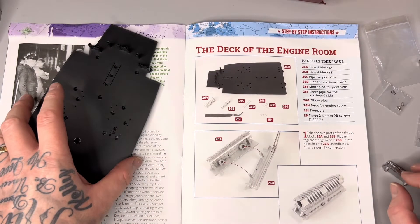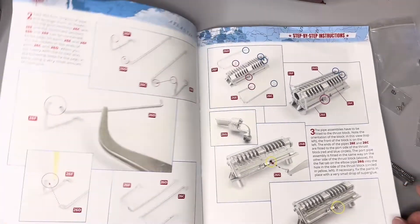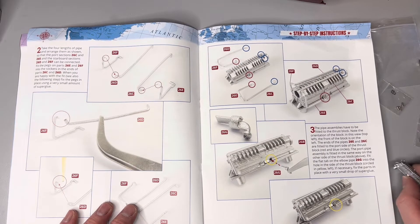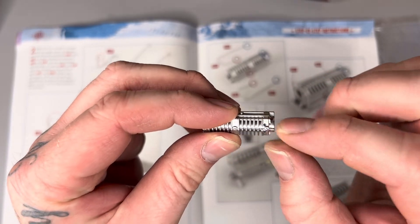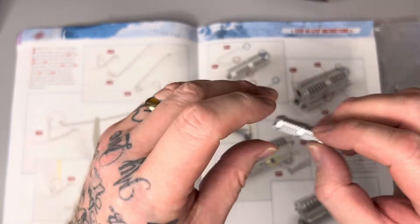It doesn't say glue, but it can come apart — it's not clicking. I'll put that to one side. It's not saying to glue — perhaps it will strengthen up when we put it on the part. I think what might happen is when we put these other parts in, it might position it together so it's not going to come apart.